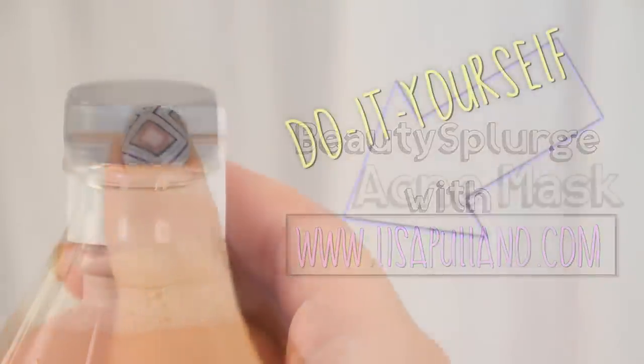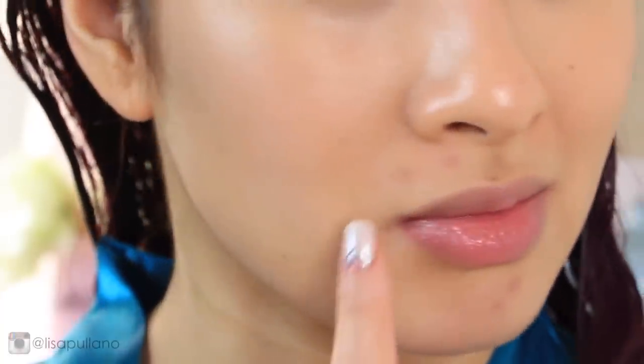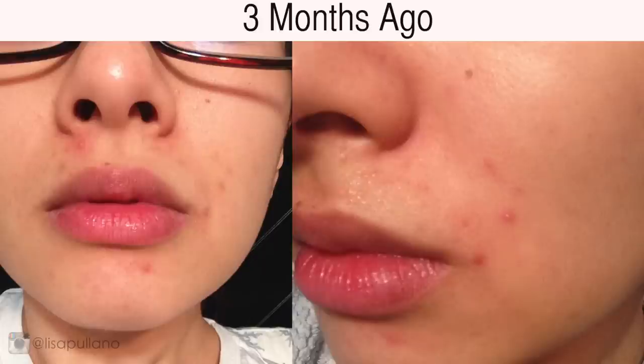Hello beauties! Acne really sucks — thumbs up for that. I've been battling it since I was a teen, and it started to get worse six months ago. I'm using a few ingredients to create a hydrating mask to treat my zits, and it exfoliates as a bonus that I've been adding to my skincare routine.